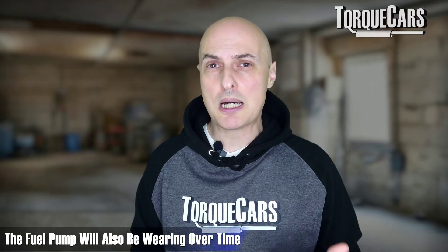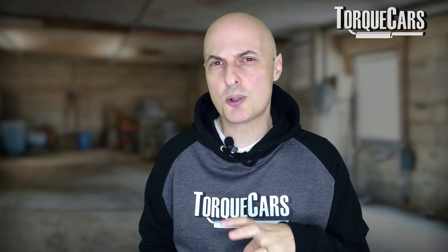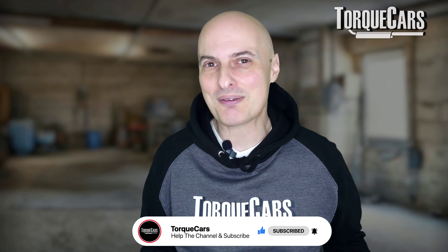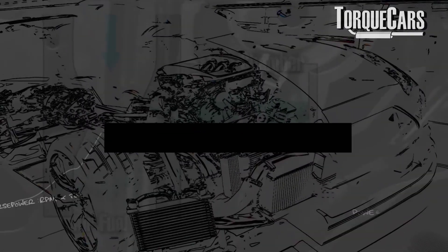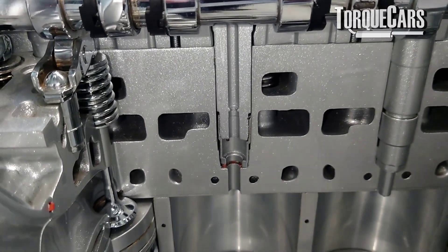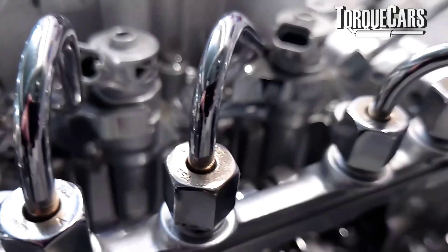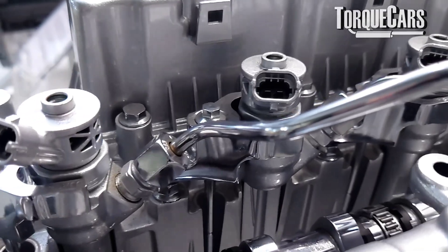You've also got to bear in mind that the fuel pump delivering fuel to the injectors will be wearing over time. There are components inside the pump constantly rotating to create that pressure, and modern fuel systems operate at very high pressures — so that fuel pump is doing a lot of work. You've got to look at the fuel system as a whole. Even the hoses carrying fuel from the tank to the engine can degrade, and you can start getting leaks or pressure loss. With direct injection engines, a slightly leaky injector means all the other injectors connected to that high pressure fuel rail will also degrade in performance because pressure is being lost through that leaky injector.